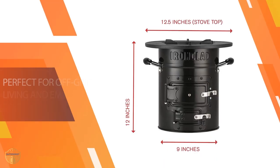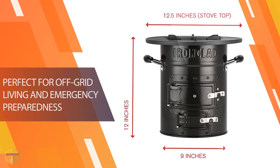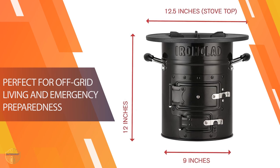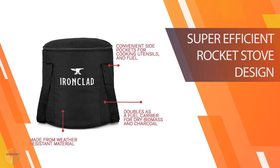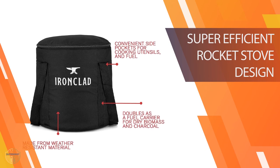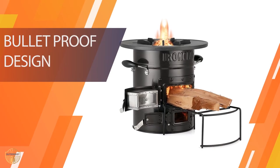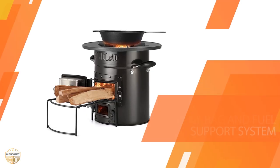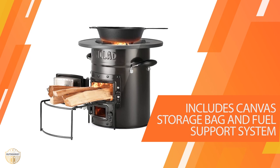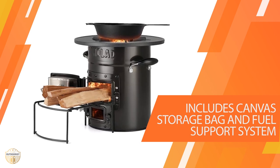Check out the Ironclad Supply Rocket Stove. This compact stove uses solid, dry biomass like wood and branches as fuel. It's ideal for cooking in the great outdoors or for use during emergency preparedness. Our portable camping stove is very efficient, meaning it will use less fuel and smoke than a traditional campfire. Plus, it's easy to set up and use, so you'll be able to get your meal on the table in no time.